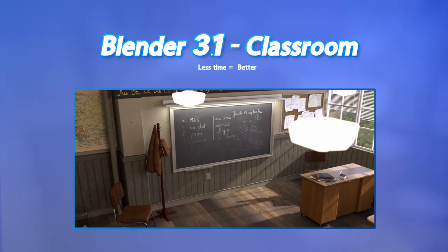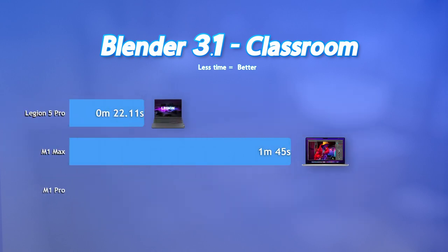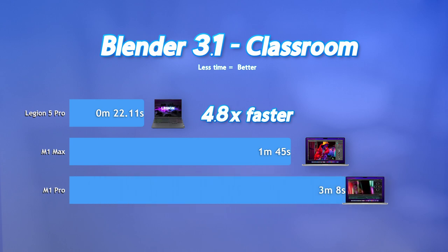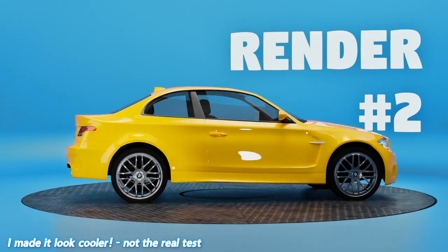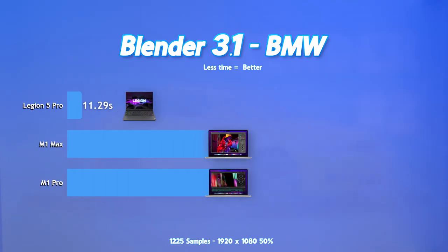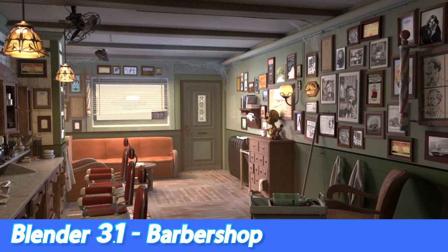In the classroom test, we see a clear winner-winner chicken dinner, with the Legion 5 Pro shattering the cankles of the M1 Max, coming in just shy of 4.8 times faster at 22.11 seconds versus 1 minute 45 on the Max. The base model M1 Pro is getting a participation award at 3 minutes and 8 seconds. Next is the BMW test. The beating continues, with the Legion 5 Pro taking a clear shot to the clavicle of the M1 Max, completing the test in 11.29 seconds — a good 3 times faster. The M1 Pro finished in 1 minute and 22 seconds.